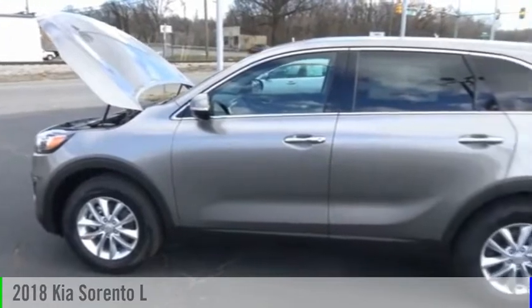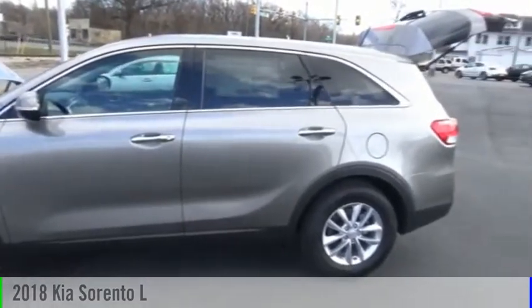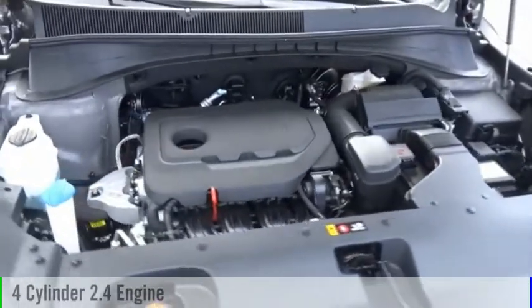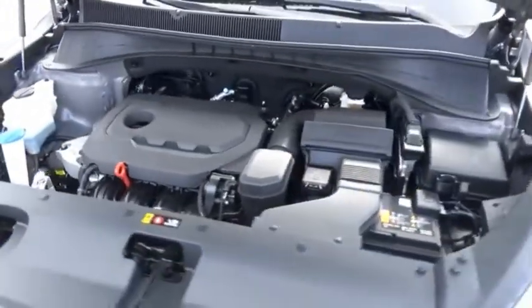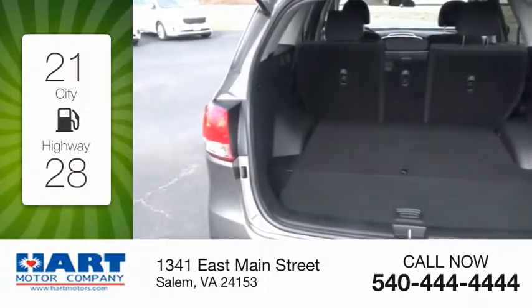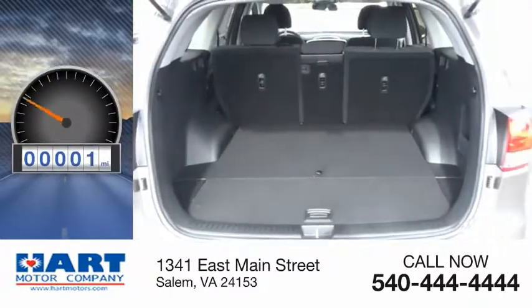You are going to love the 2018 Sorento. This vehicle is powered by a front-wheel drive, four-cylinder, 2.4-liter engine. Great fuel efficiency saves you money by requiring fewer trips to the gas station. This vehicle has less than 100 miles.